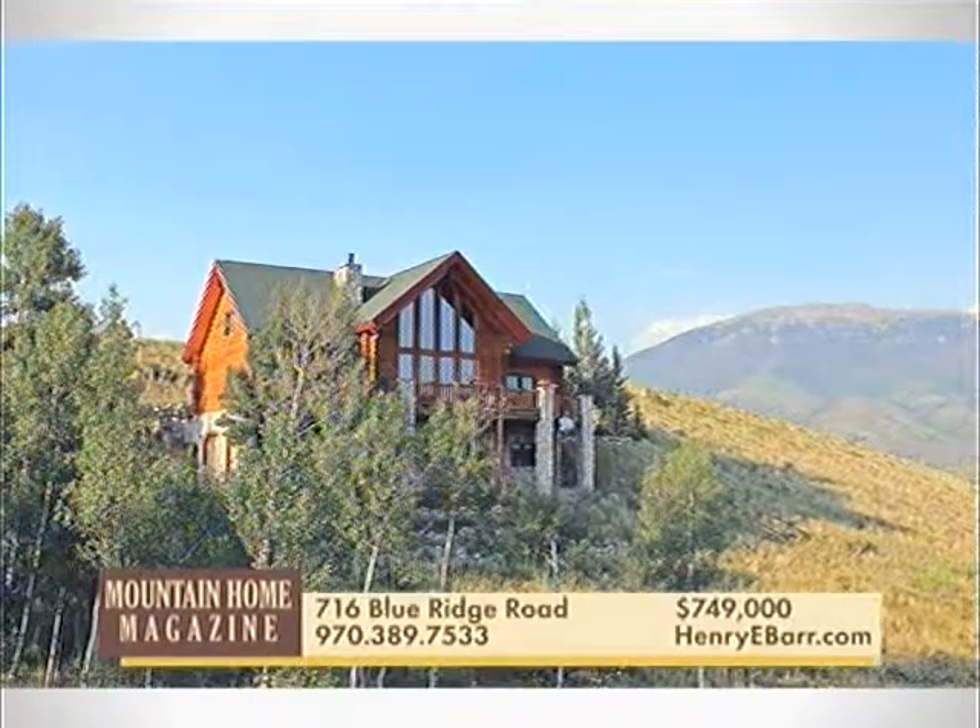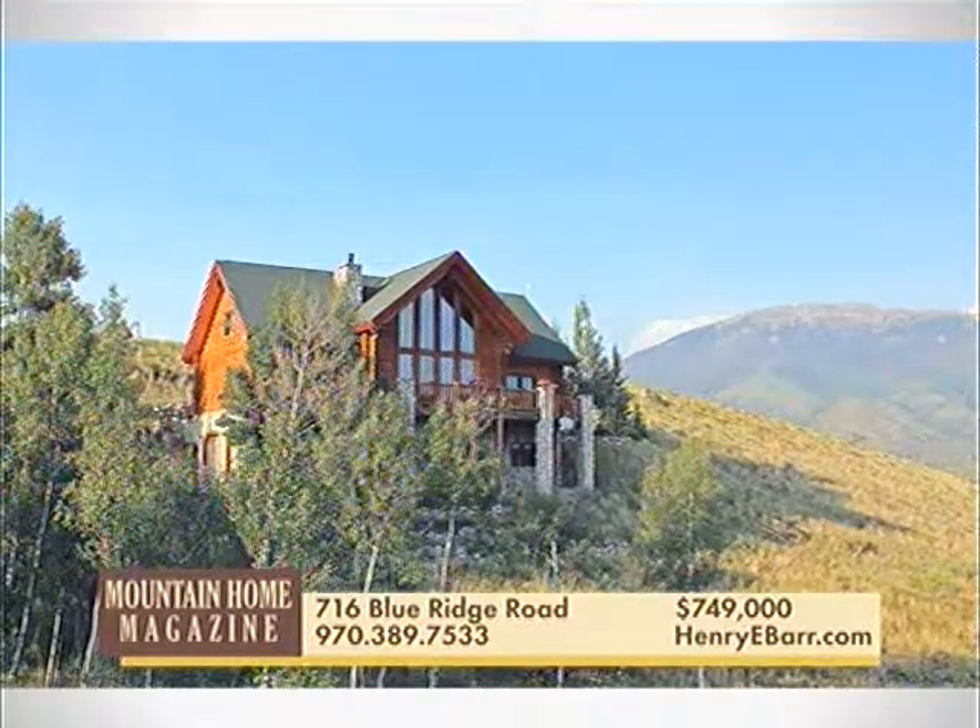This is the log home you've been waiting for. Three bedrooms plus loft, three-bath home just a few minutes north of Silverthorne, with southern exposure and big views on a 1.84-acre lot bordered by National Forest.